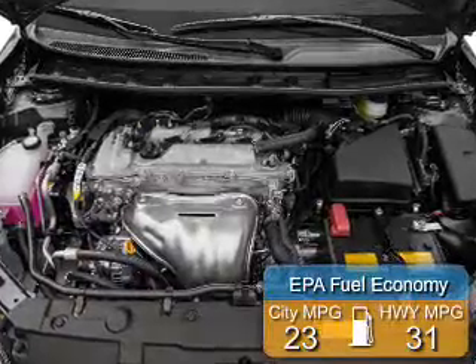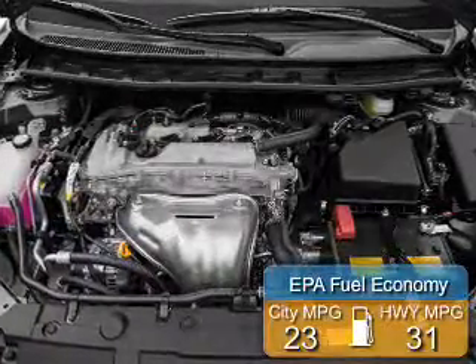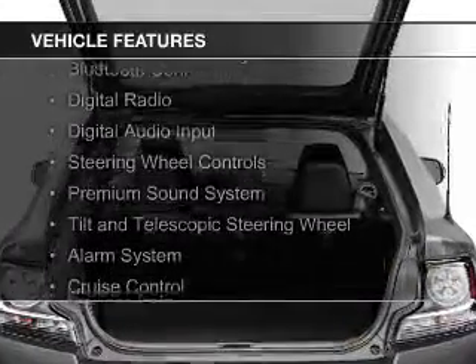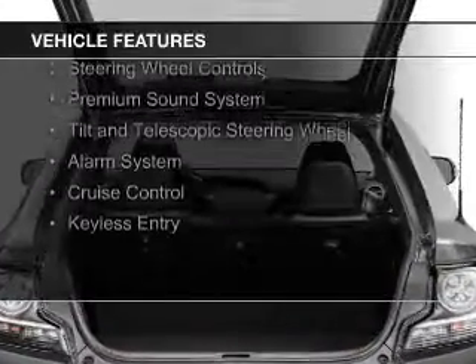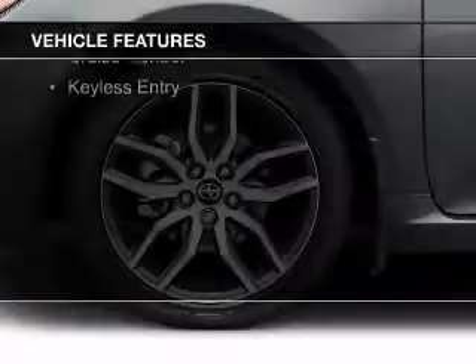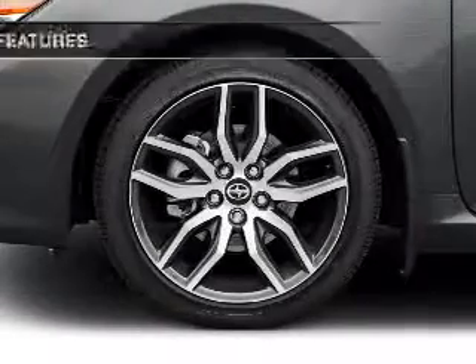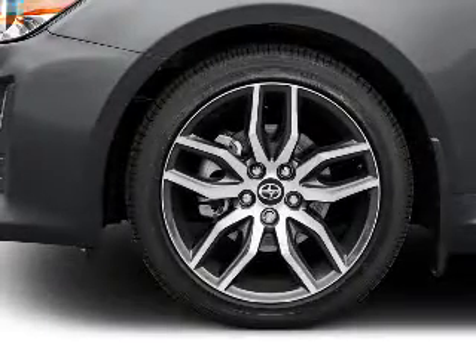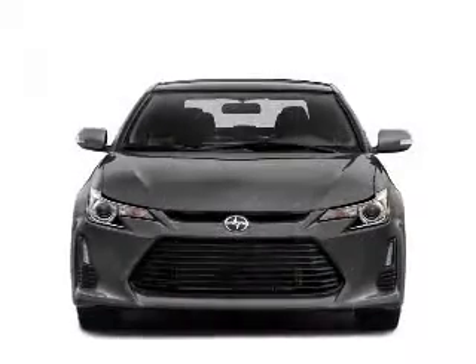Great fuel efficiency saves you money by requiring fewer trips to the gas station. The features include a power sunroof, Bluetooth connectivity, digital radio, digital audio input, steering wheel controls, a premium sound system, a tilt and telescopic steering wheel, an alarm system, cruise control, and keyless entry.